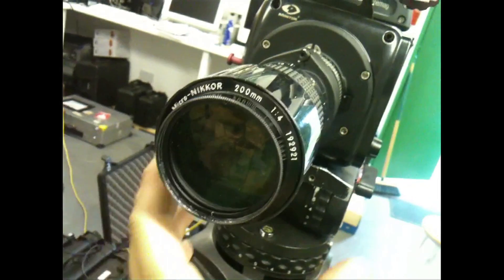I'm filming my eye with a super macro lens, really close up. I'm going to see if we can see movement inside my eyeball, so let's get the hot lights on.